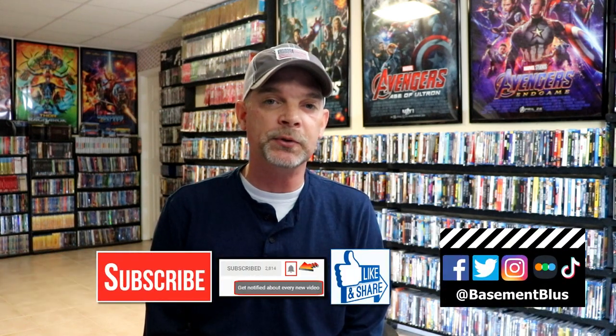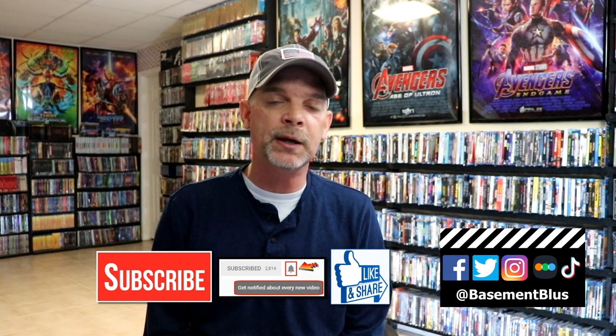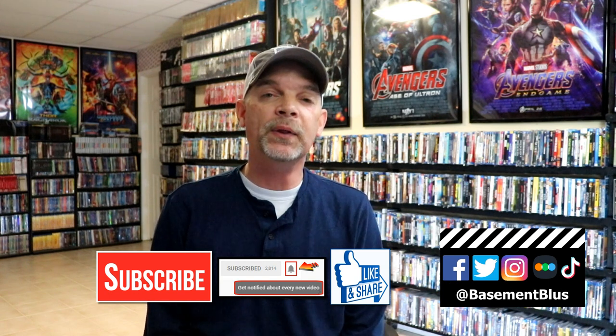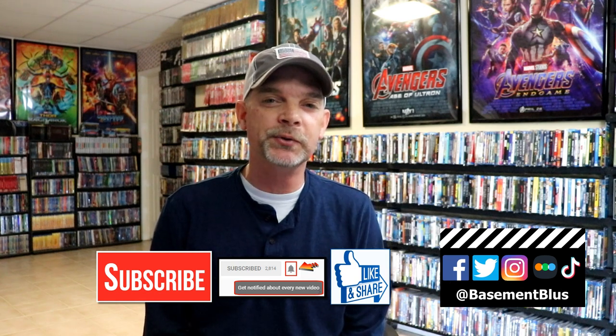If you're interested in picking any of these up, definitely check out Amazon and Deep Discount. Please leave me a comment below — let me know what you think about this collection and about these slipcovers. I really do enjoy reading your comments. If you like what you saw, please give it a thumbs up and share the video. If you haven't subscribed, I'd really appreciate it. Hit that notification bell so you can be notified every time I upload. I'm on Facebook, Twitter, Instagram, and TikTok, and you can find out what I've been watching over on Letterboxd — links are below. Thanks for watching, and we'll see you next time.